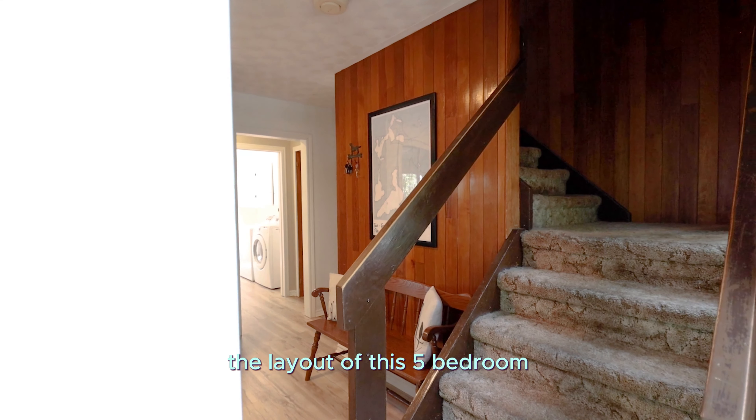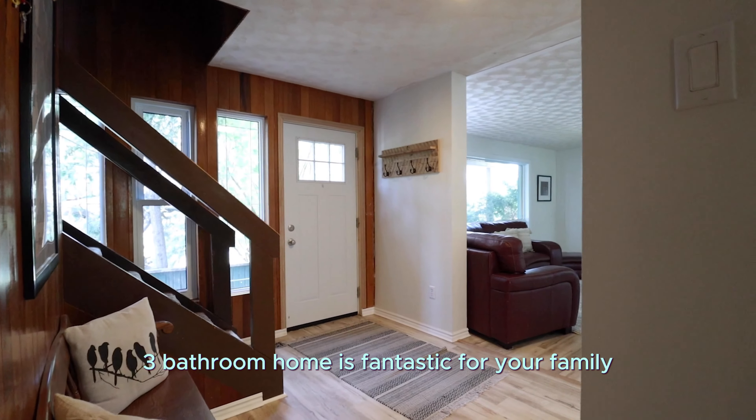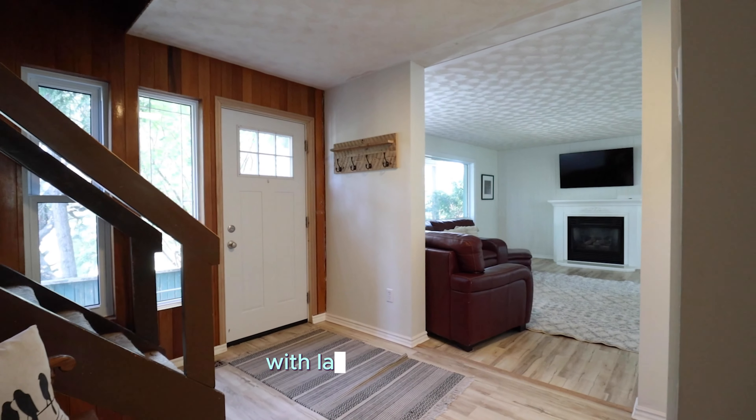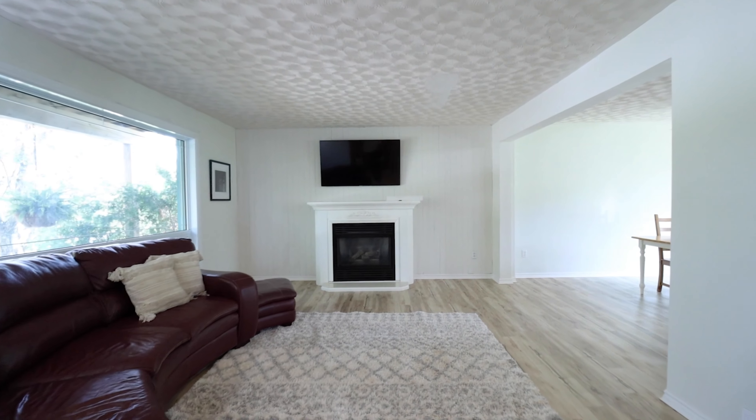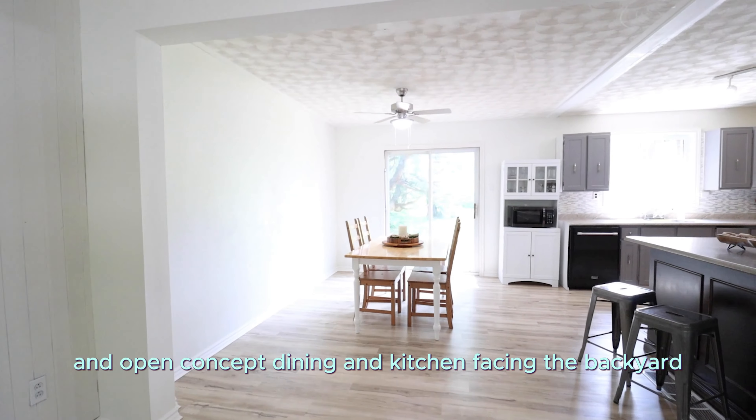The layout of this five-bedroom, three-bathroom home is fantastic for your family, with a large front entry, living room with cozy gas fireplace, and open concept dining and kitchen facing the backyard.